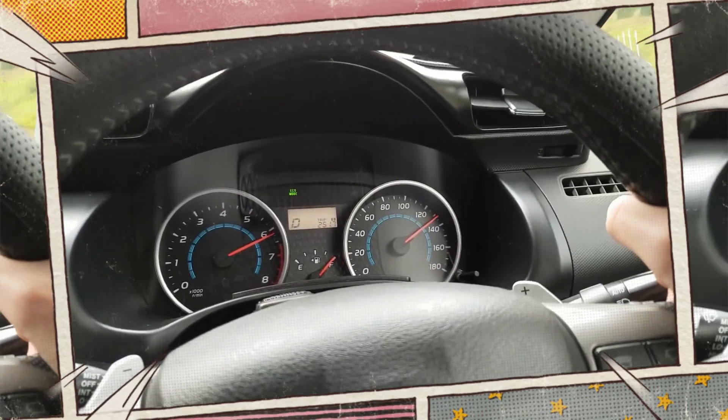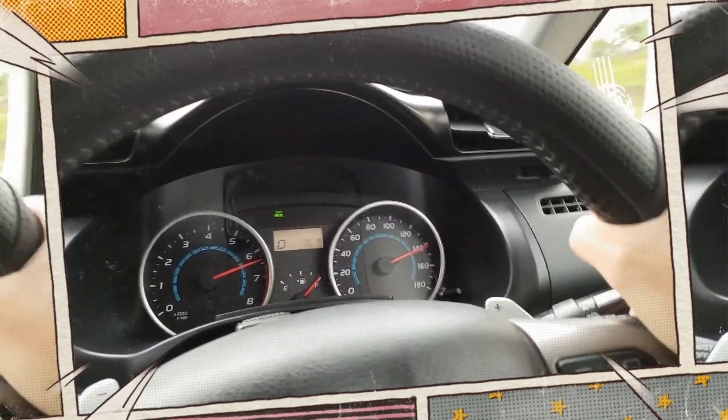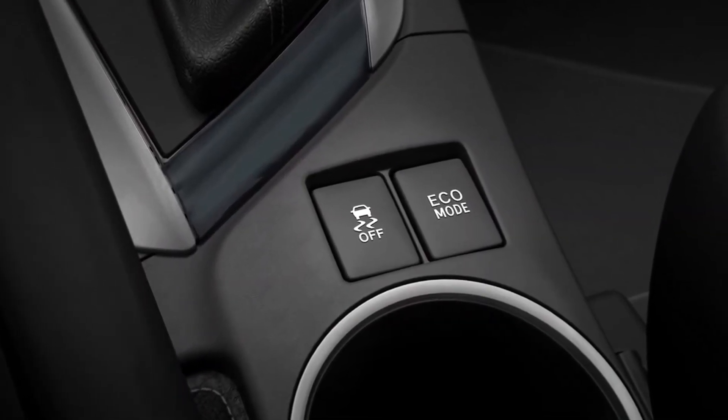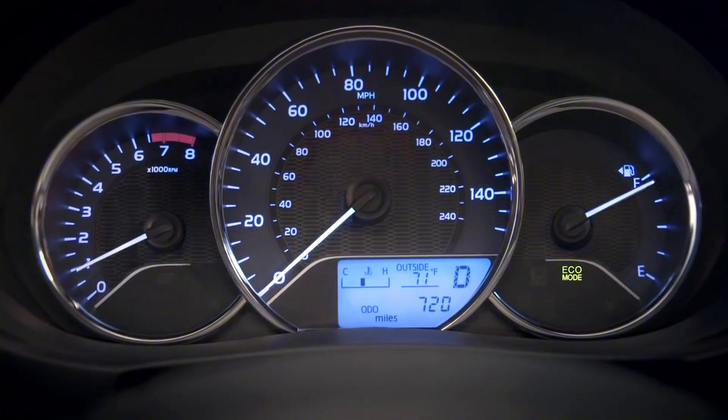When you activate eco mode, your car is essentially subject to a set of limitations set by the manufacturer. Although this isn't inherently a bad thing, the technology they have isn't particularly groundbreaking.